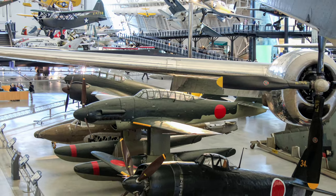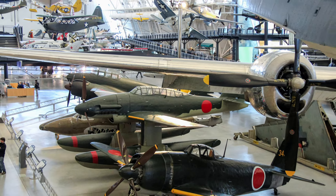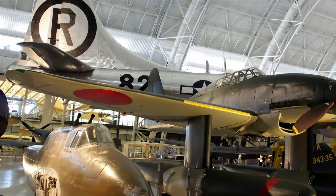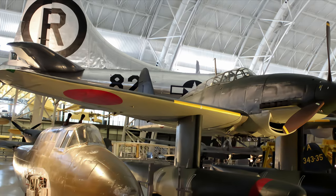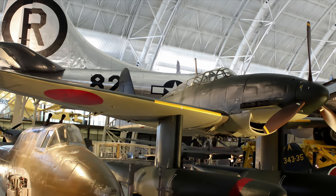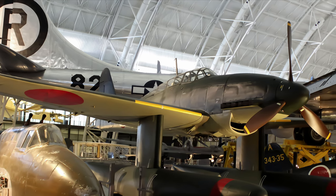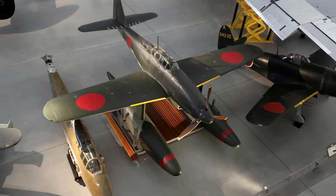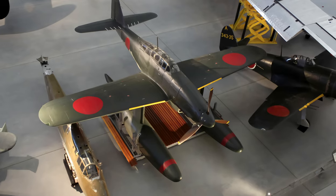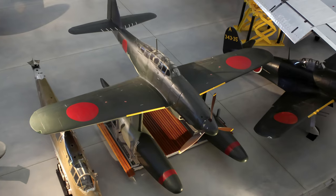As the war deteriorated in March 1945, the Navy curtailed the submarine program. No Seiran ever saw combat, but the airplane-submarine weapons system represents an ingenious blend of aviation and marine technology. This M6A-1 is exhibited at the Smithsonian Museum, was the last airframe built, and is the only surviving example.